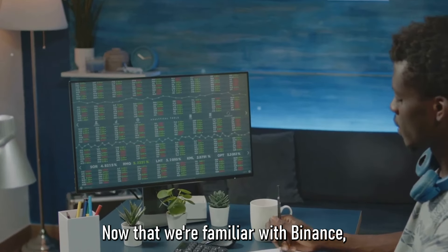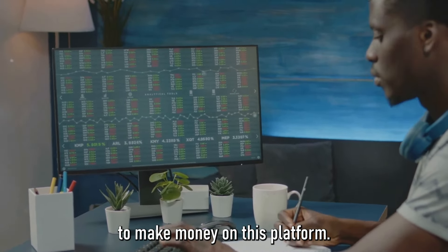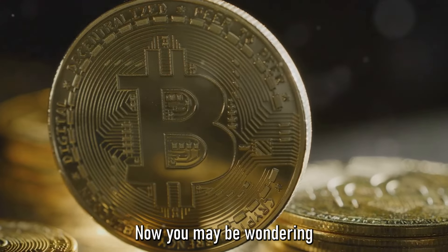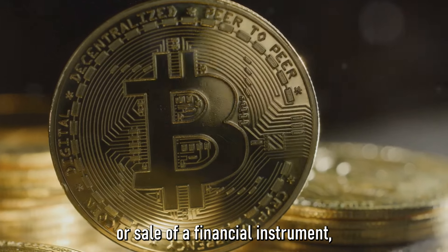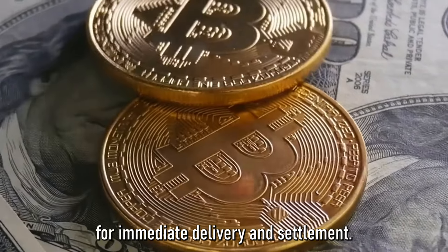Now that we're familiar with Binance, let's get down to business. Here are five methods to make money on this platform. The first way to make money on Binance is through spot trading. In its simplest form, spot trading refers to the purchase or sale of a financial instrument, like a cryptocurrency, for immediate delivery and settlement.